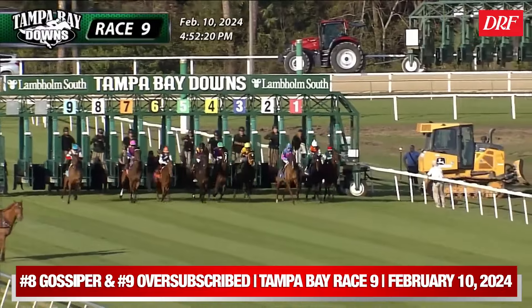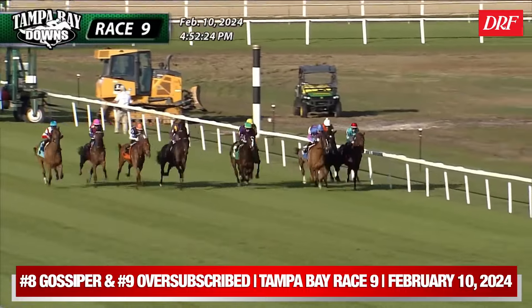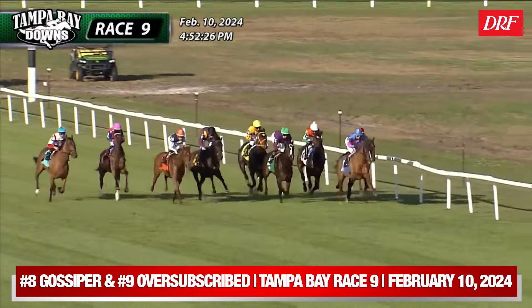Let's move on to one more race on this episode of Horses to Watch — a race from Tampa Bay Downs on Saturday. That's the Sam F. Davis undercard, race nine, a maiden special weight going a mile and a sixteenth on the turf for three-year-old fillies. We're going to focus on the two horses breaking from the two outside starting gates in this nine-horse field: the number eight, Gossiper, and the number nine, Oversubscribed.